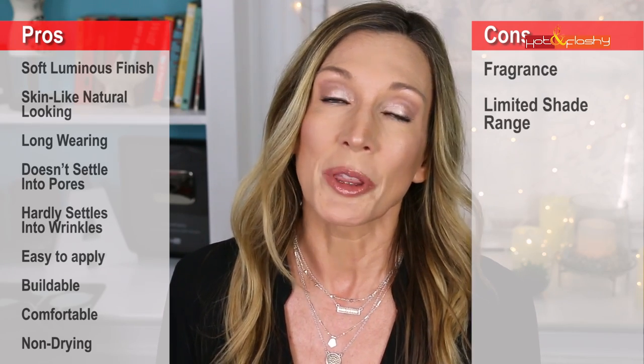On the pros side: the soft luminous finish — normally I don't like luminous foundations but this one I love. It doesn't accentuate pores and texture, and with a little setting powder it's perfection. I love how skin-like and natural it looks, how it gives solid coverage without being heavy and cakey, and that it's long-wearing up to 10 or 11 hours without a primer. It didn't settle into pores, only slightly into wrinkles without cracking them. It was easy to apply, buildable, comfortable, and felt hydrating without being drying — great for mature people with dry skin.